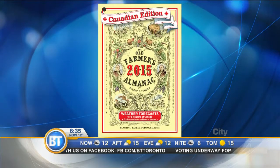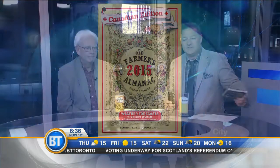For 220 years, the Old Farmer's Almanac has been a mainstay, and it's apparently 80% accurate at forecasting the weather for an entire year ahead. Jack Burnett is here from the Farmer's Almanac to tell us about the 2015 edition.